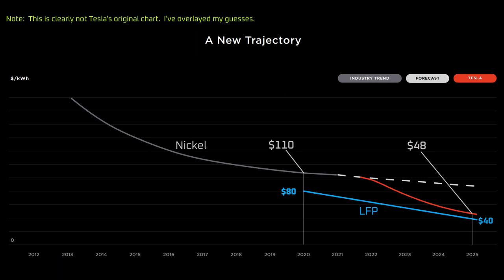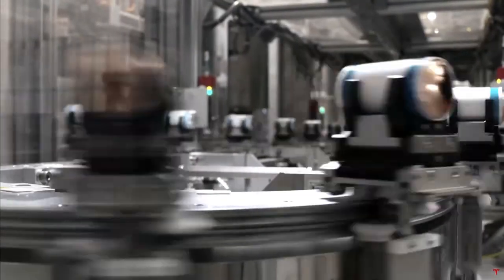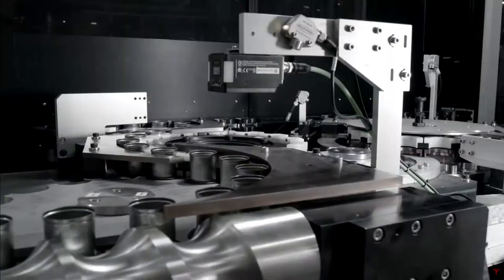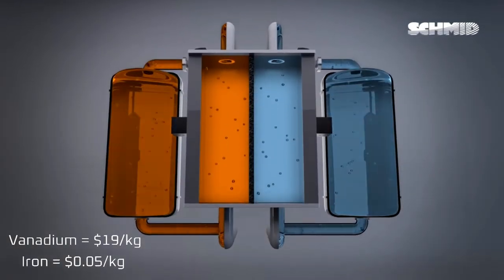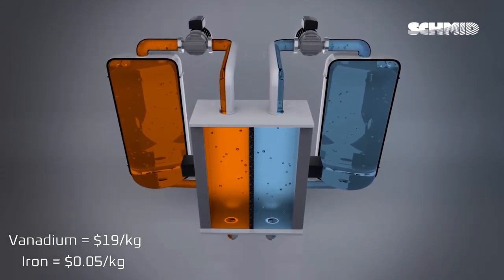If LFP is currently $80 per kilowatt hour at the pack level and high nickel is currently $110, this means that after applying the benefits of Battery Day, LFP would be $40 per kilowatt hour and high nickel would be $48 per kilowatt hour. We probably won't see sub $50 per kilowatt hour prices until 2025, but Tesla will unlock achievements along the way, like the Model 2, which really only needs a battery pack that's $60 to $70 per kilowatt hour to be a cash cow. LFP will be so cheap that I think it'll outcompete energy storage technologies like vanadium flow batteries and potentially Ambri's liquid metal battery. High volume manufacturing eventually drives the cost of a finished product down to the cost of materials. Iron is cheaper than vanadium, and despite the appeal of dumping liquid in massive tanks to create a battery, I expect the economics and material costs will win out for LFP.